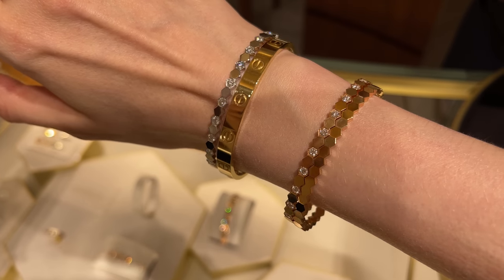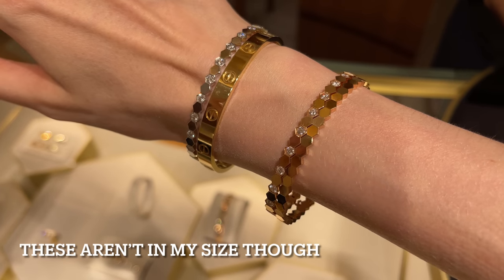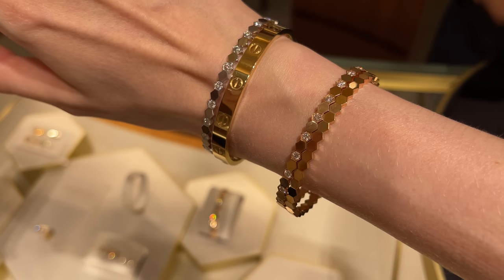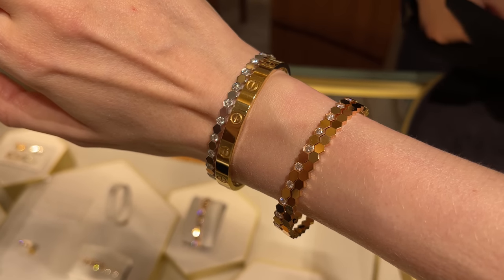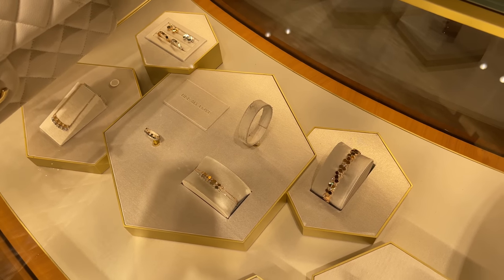Here is another bracelet in rose gold but without the diamonds, so you can see them side by side. Actually two of them look quite nice together and I really like how sparkly they look — such a beautiful combination. This collection is really pretty.